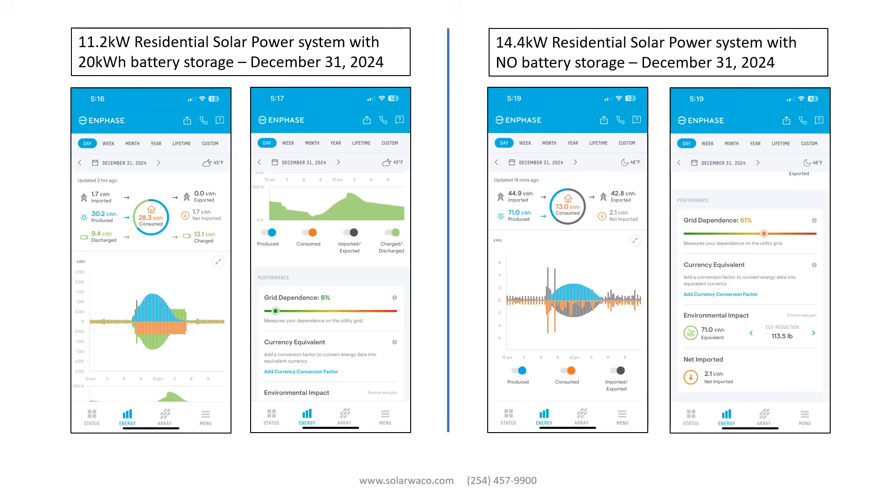The system with no battery draws 44.9 kWh from the grid and sends 42.8 kWh to the grid. At 15 cents per kilowatt hour, that's $6.74 for the power purchased from the grid. The variable that must be understood is what will you be paid for the power you send to the grid.